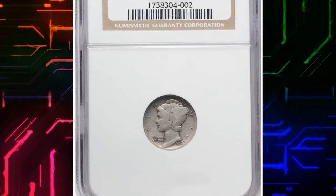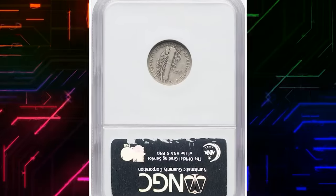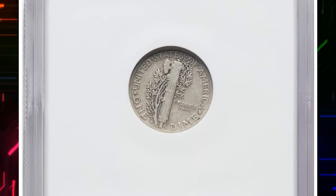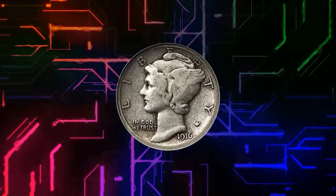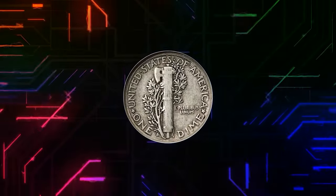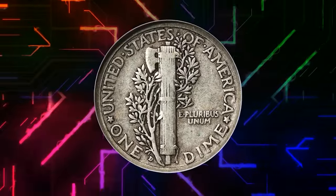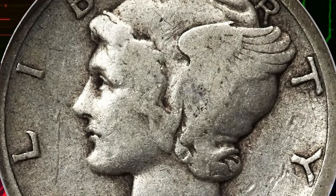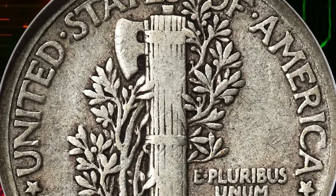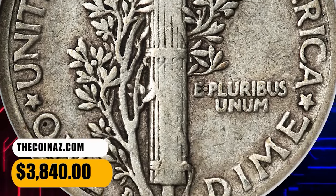Number 4: 1916 D Mercury Dime, graded as VF20 by NGC. This is a delightful, problem-free collector-grade example of the key date 1916 D Mercury Dime. Wear is consistent with the grade, and natural stone-gray hues characterize each side. The Denver Mint only struck 264,000 Mercury Dimes during the series' first year of production, and this remains the biggest challenge for collectors of most grade levels. It was sold for $3,840.